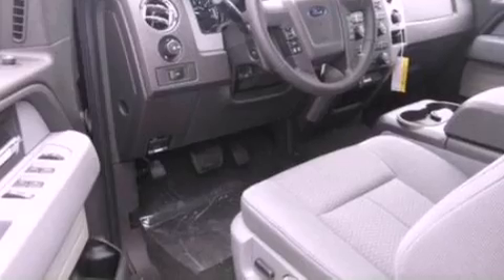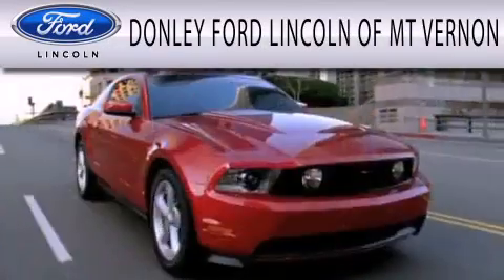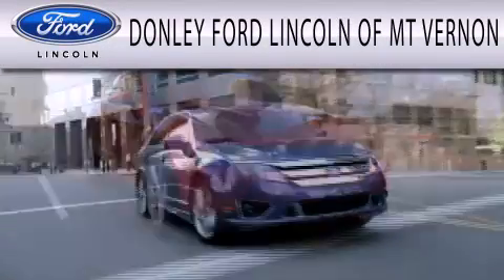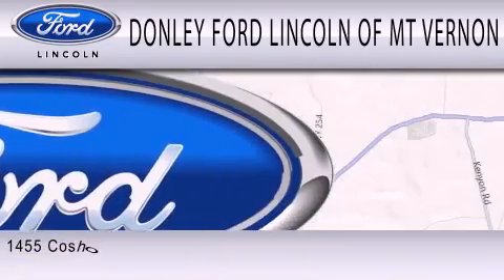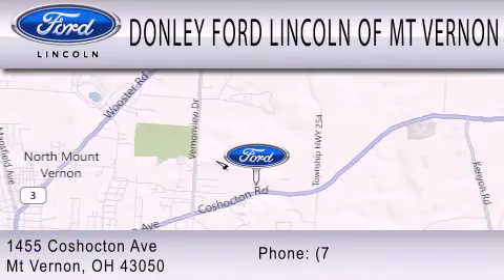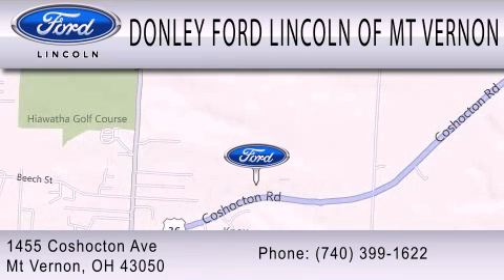We hope you found this video informative. Please contact us today. Donnelly Ford Lincoln of Mount Vernon is dedicated to doing everything possible to ensure that the experience you have selecting your next vehicle is as pleasant as possible. We are located at 1455 Coshocton Avenue in Mount Vernon. Thank you.